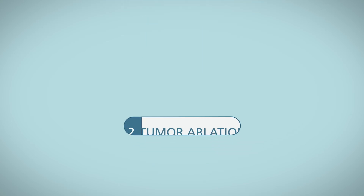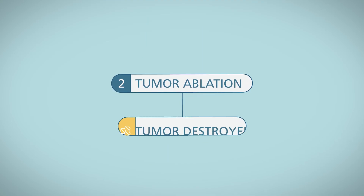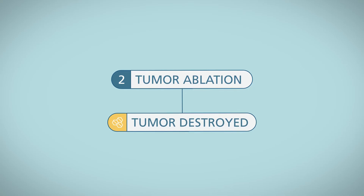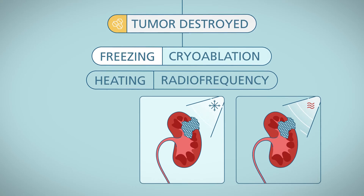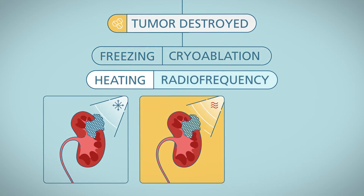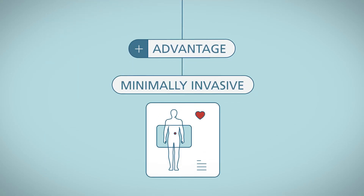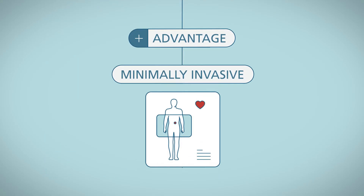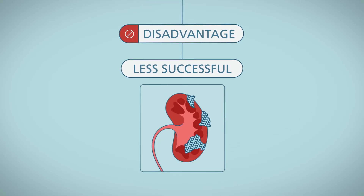The second option is kidney tumor ablation. With tumor ablation, the tumor will be destroyed, leaving the rest of the kidney behind. The most common types are freezing, called cryoablation, and heating, such as radiofrequency or microwave. The advantage of this treatment is that it can be administered in a minimally invasive procedure. However, this treatment is less successful than some of the other alternatives.